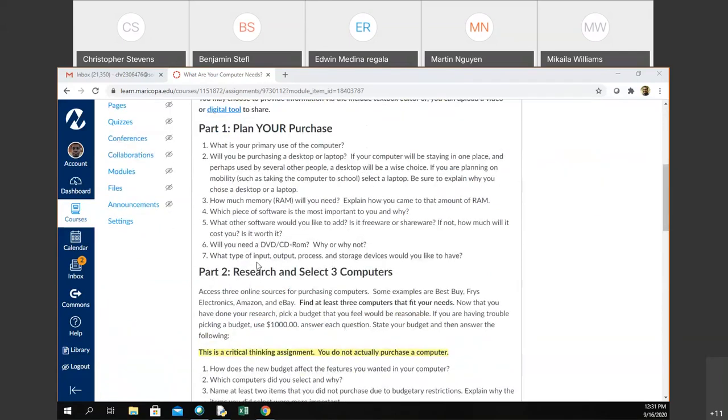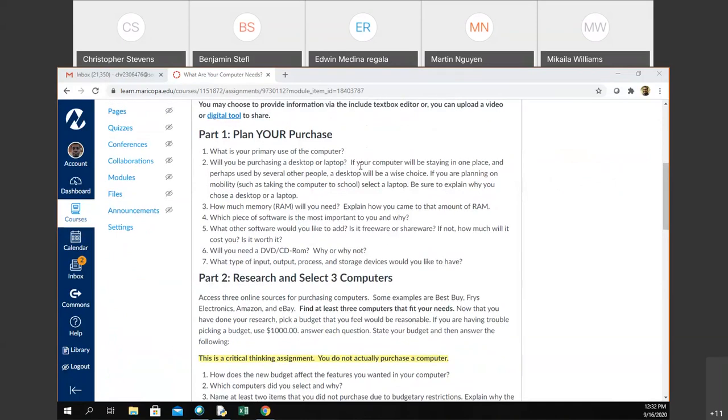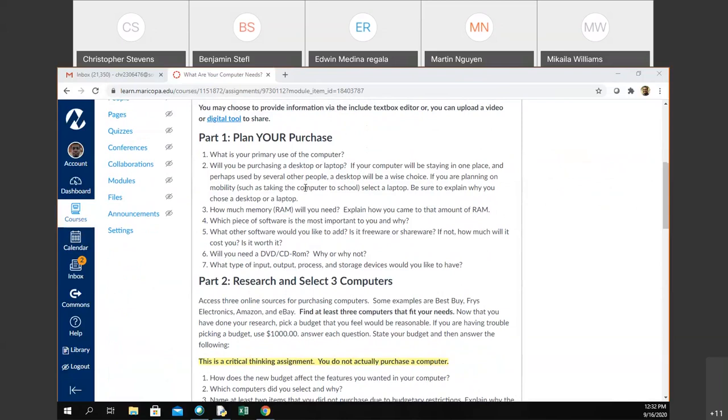There are two parts in here. It says 'Plan Your Purchase' — this is where you should start. With anything in life, you should plan things out. Describe your problem: what is it that you're actually trying to do? You want a computer — what do you want it for, what do you want it to be able to do? Are you using a desktop or laptop? You may even say you need a tablet. How much RAM do you need? Explain why you got the amount of RAM. A valid answer is: 'I don't care how much RAM — the base amount is enough for me because I'm only doing basic tasks.'